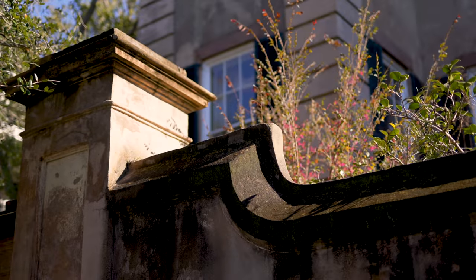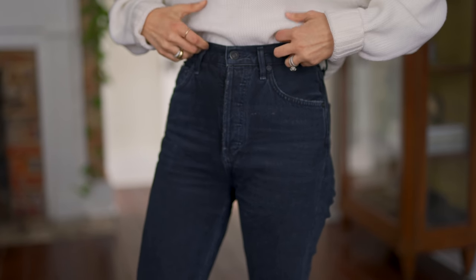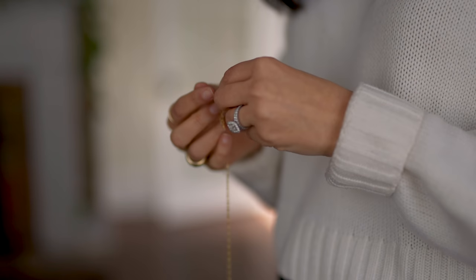Hi everybody, welcome back to my channel. In today's video I want to share what I wore this week. This is a sampling of some recent everyday winter outfits of mine — things that I really like to wear this time of the year. They're really easy to put together and really comfortable.